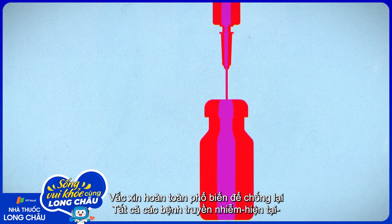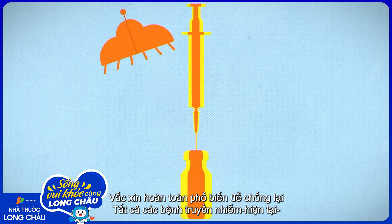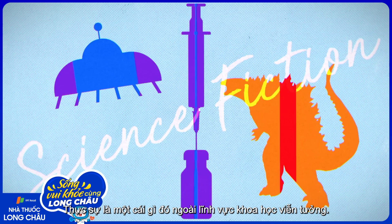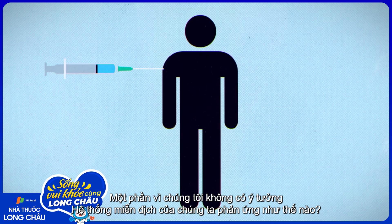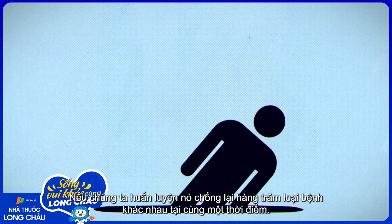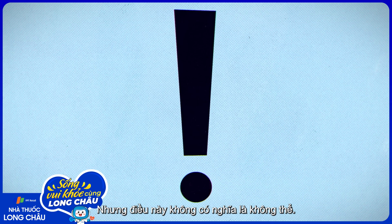A fully universal vaccine against all infectious disease is, for the moment, squarely in the realm of science fiction — partially because we have no idea how our immune system would react if we tried to train it against hundreds of different diseases at the same time. Probably not well. But that doesn't mean it's impossible.